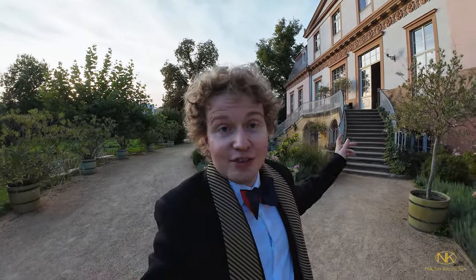It looks like a nice summer residence. And just up the stairs is the salon, the hall where I'm going to perform. So let's go inside and try the piano.